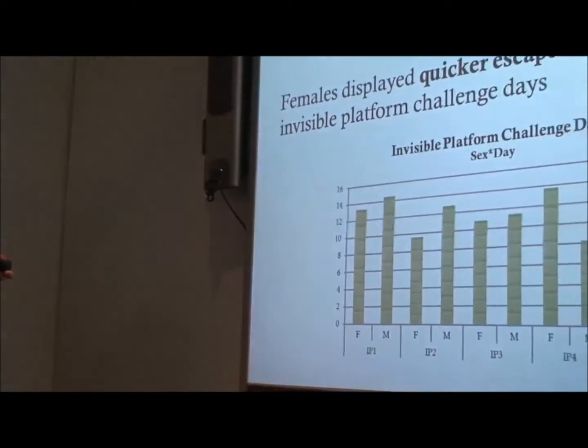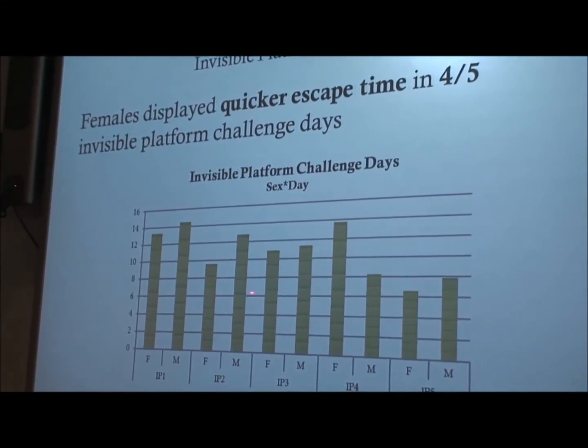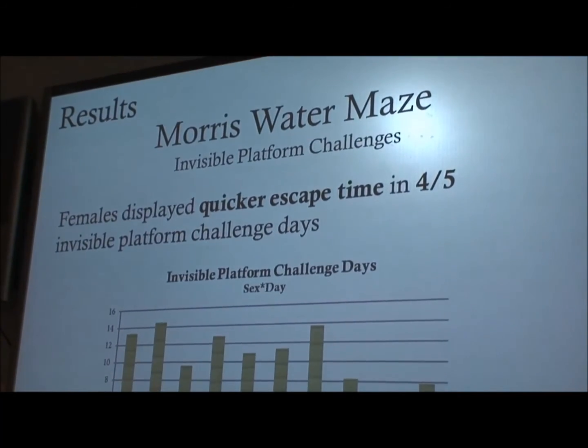In Morris water maze, there were significant differences in the invisible platform challenge days. There were two different sets of challenge days — one was visible, where the platform was out of the water and they could see it, and the other challenge days were invisible where they could not. We found significance in the invisible platform challenge days in that females had a quicker average escape time in four out of the five days. The x-axis represents the five challenge days, and the y-axis represents the time in seconds — females had a quicker escape time except on day four.